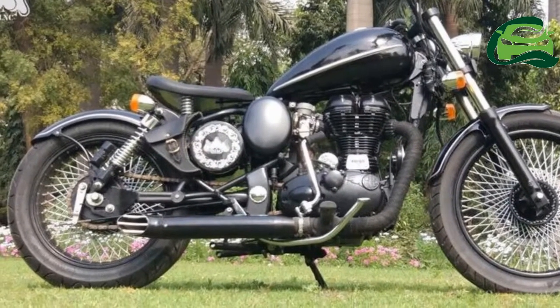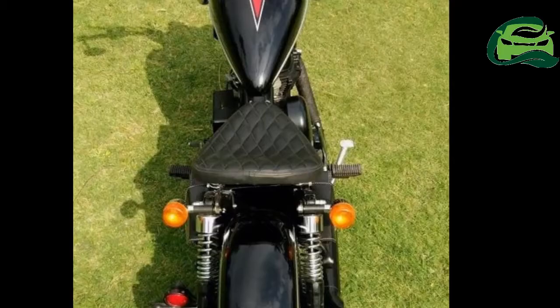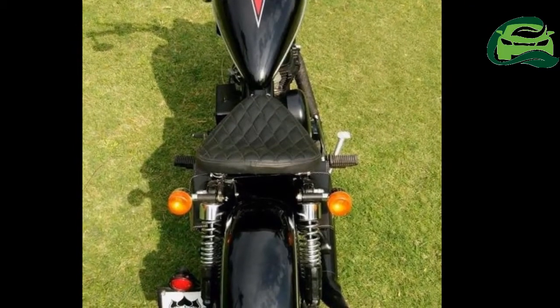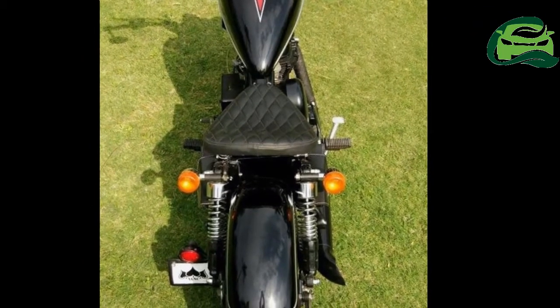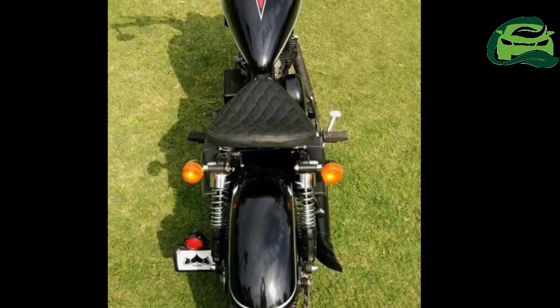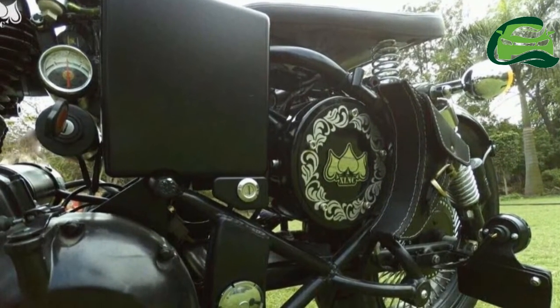The engine can be cranked up with a kickstart as well as an electric starter. The suspension system has been reworked while the teardrop-shaped fuel tank adds a classic touch. Brakes include a disc brake up front and a drum setup in the rear. The indicators are new too.